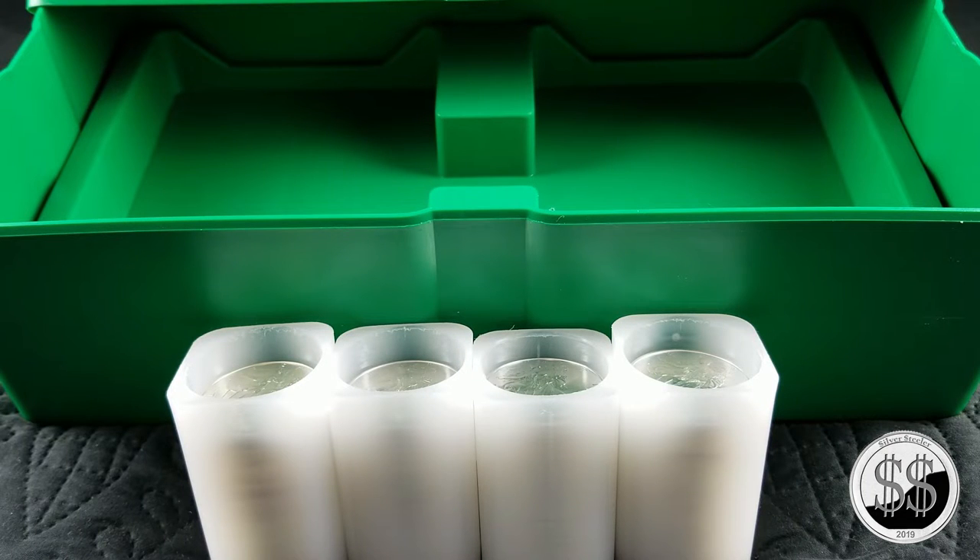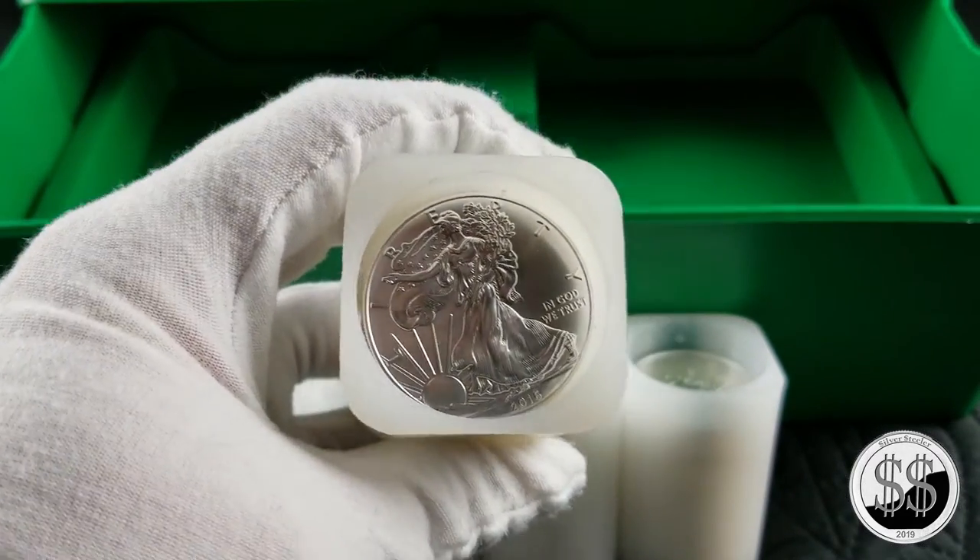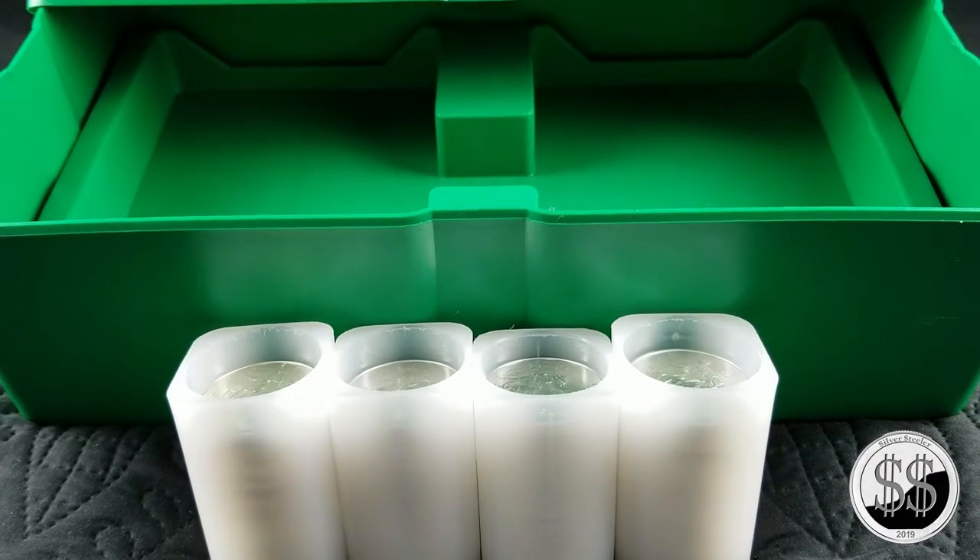Hey everyone, Silver Steeler here — it's monster box time. I got roll number five the other day, very nice. So I'm one-fifth of the way there: 100 ounces down, 400 more to go.